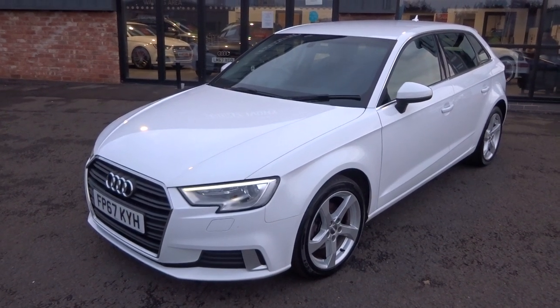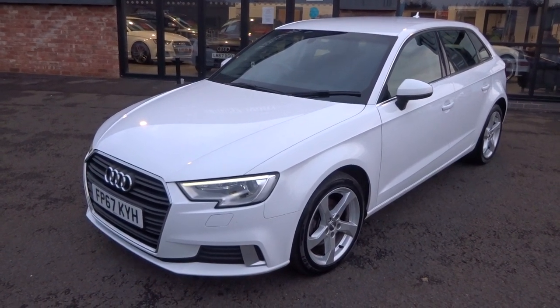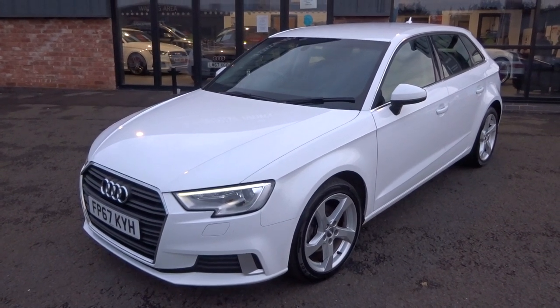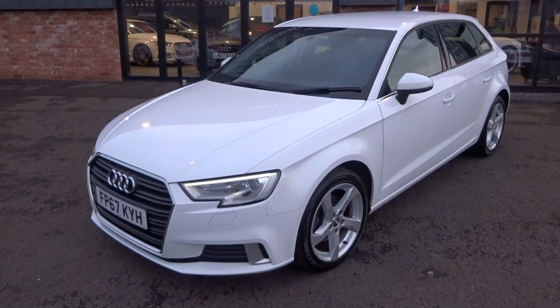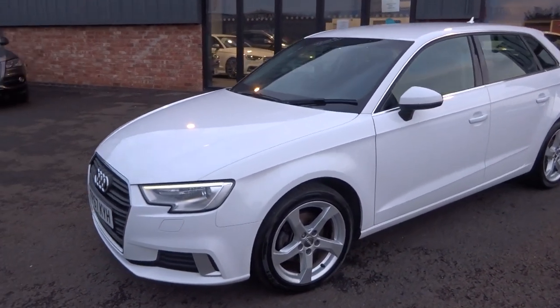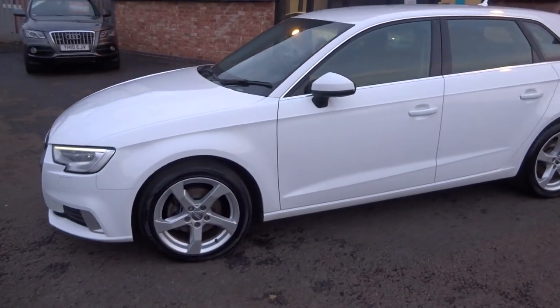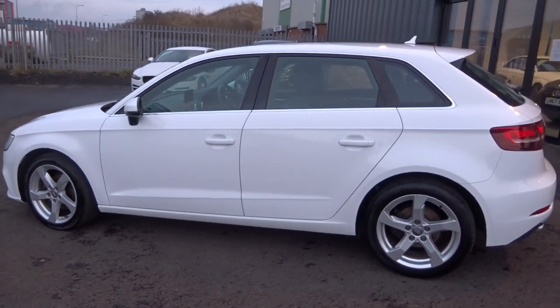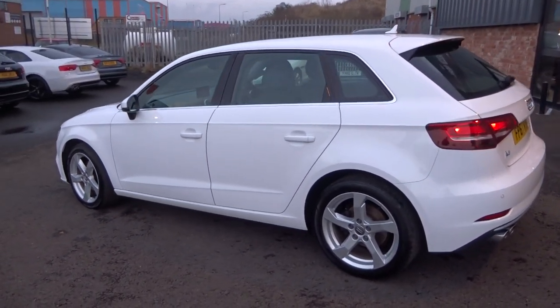Just arrived in stock — full Audi service history, one owner from brand new, two keys, V5 document, all the original paperwork, massive factory spec on it as well, includes factory satellite navigation. It's just arrived into stock today and will go through our own workshop for a full service and a fresh one-year MOT.